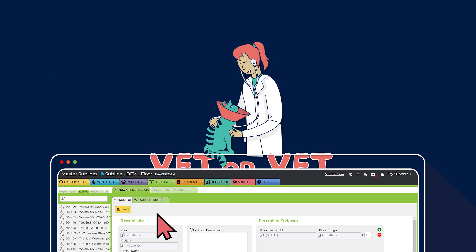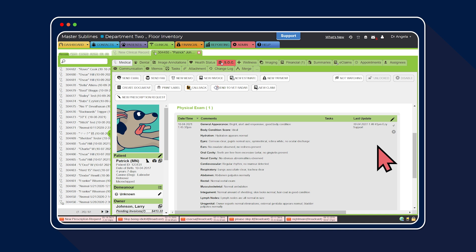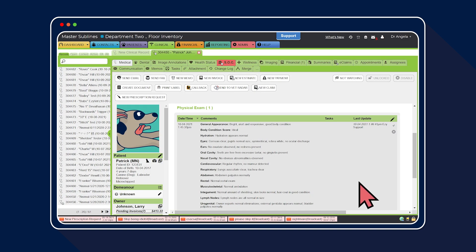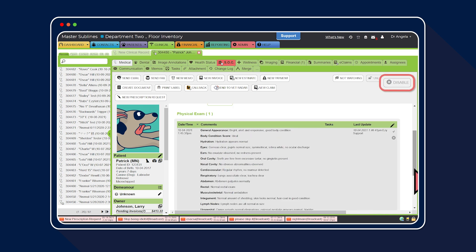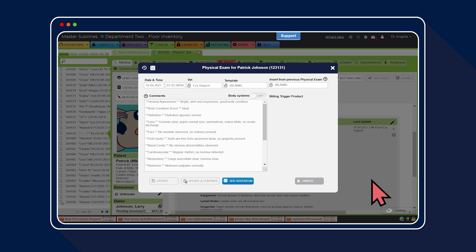Let's jump in and show you how this will look for a team member. Once the auto lock time frame has been reached, the team will no longer be able to add any notes or alter any existing notes. The plus icon will no longer be visible and the disabled button is greyed out. However, you will still have the ability to open any notes, but everything will be greyed out and there will be no option to update the clinical record.